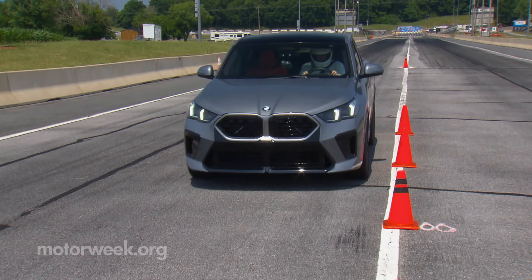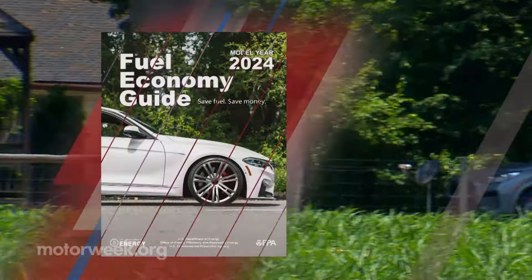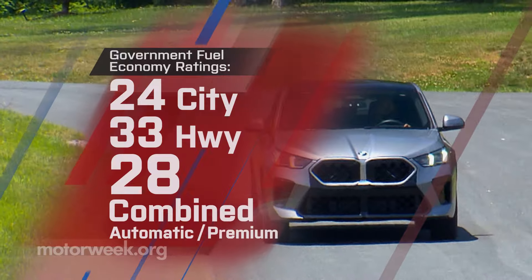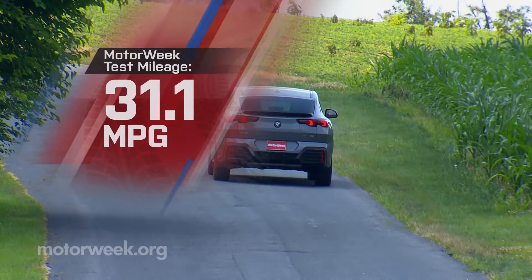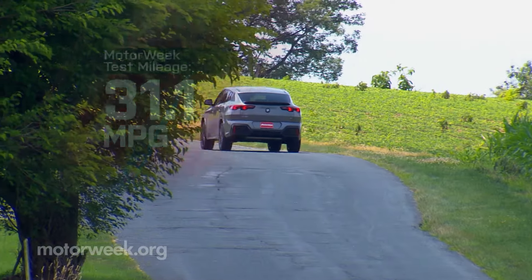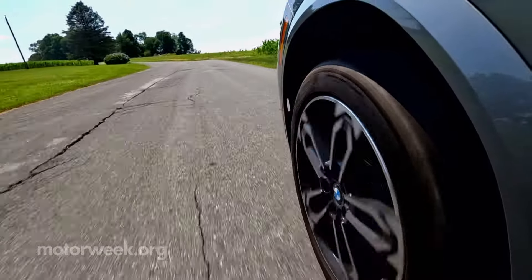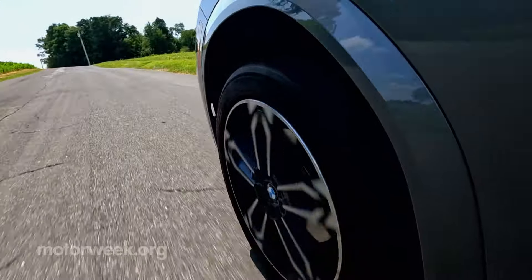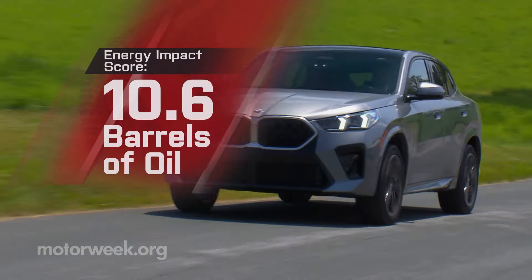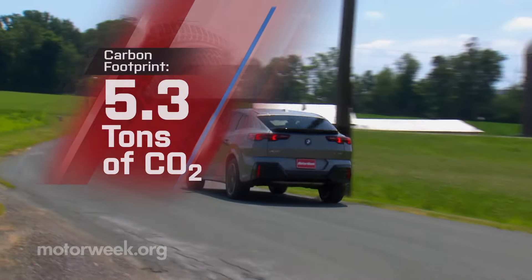Government fuel economy ratings for the X-Drive 28i are 24 city, 33 highway, and 28 combined. We averaged a quite good 31.1 miles per gallon of premium. That rates slightly better than average for the energy impact score: 10.6 barrels of annual oil use with 5.3 tons of CO2 emissions.